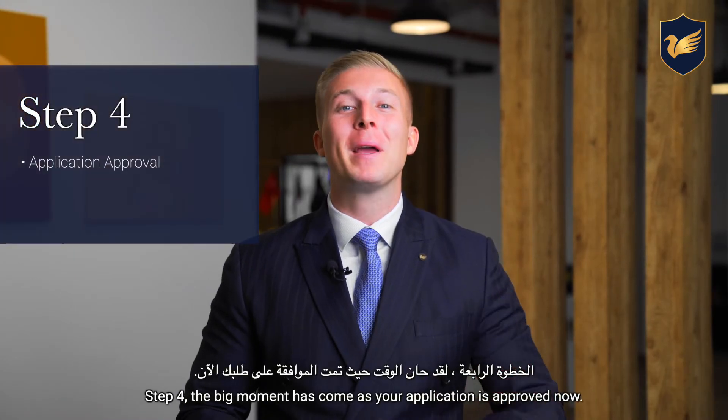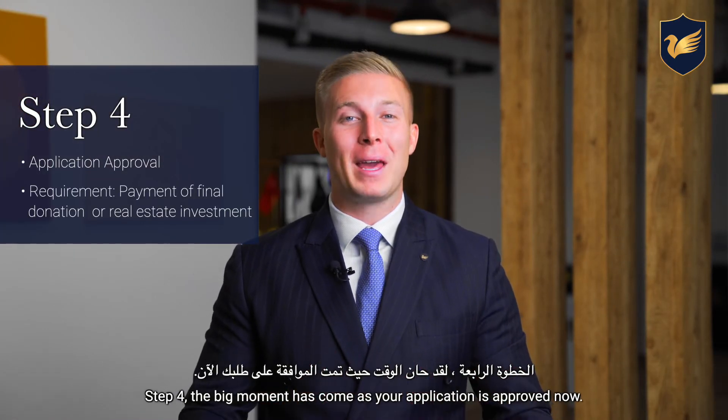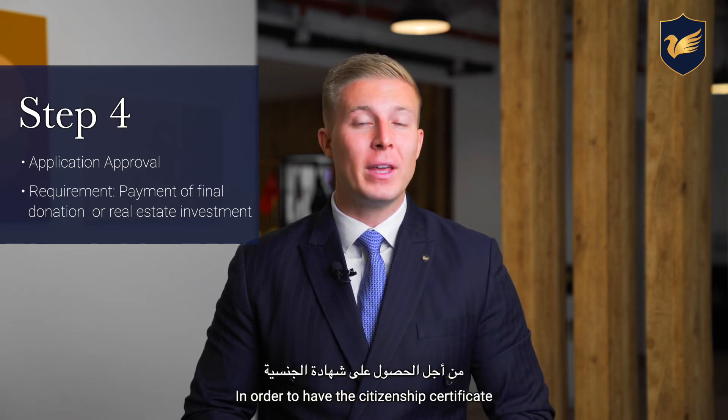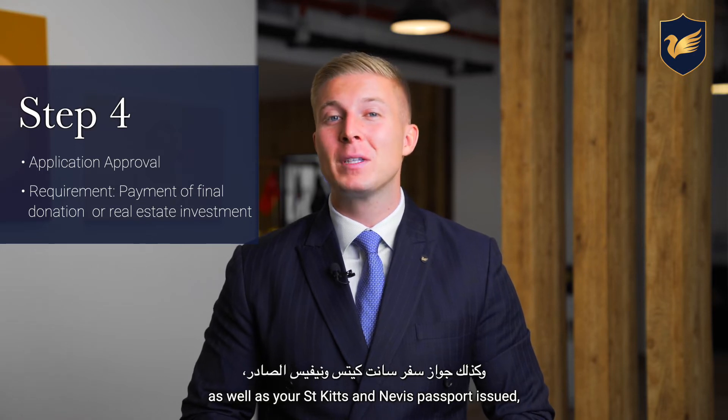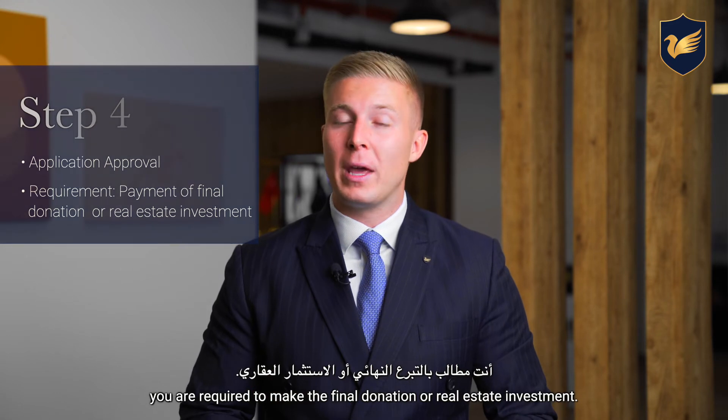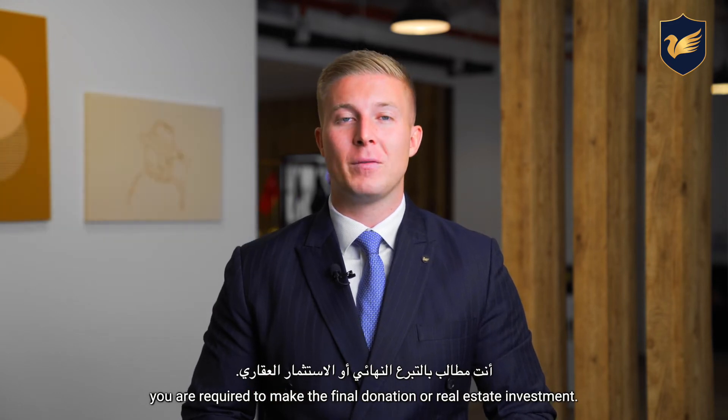Step four: the big moment has come as your application is approved. In order to have the citizenship certificate as well as your St. Kitts and Nevis passport issued, you are required to make the final donation or real estate investment.